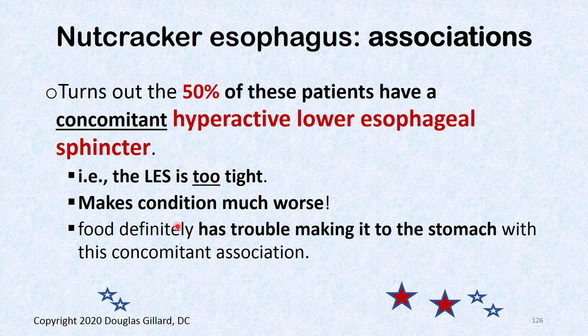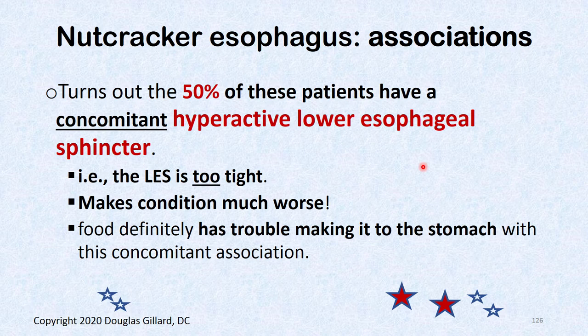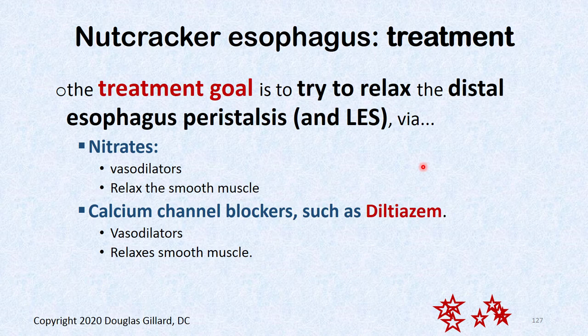About 50% of nutcracker esophagus patients have a concomitant hyperactive lower esophageal sphincter. So not only does the distal esophagus squeeze too hard, but the lower esophageal sphincter also squeezes too hard — when it should be relaxing. This makes the condition worse and food definitely has trouble reaching the stomach.